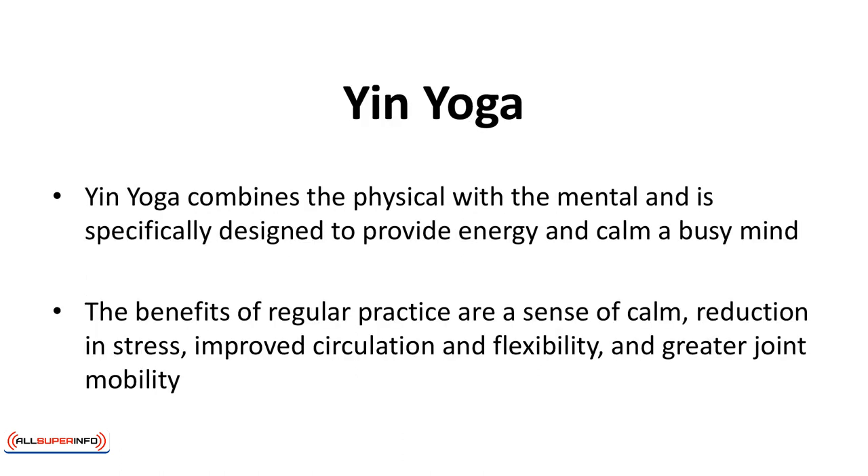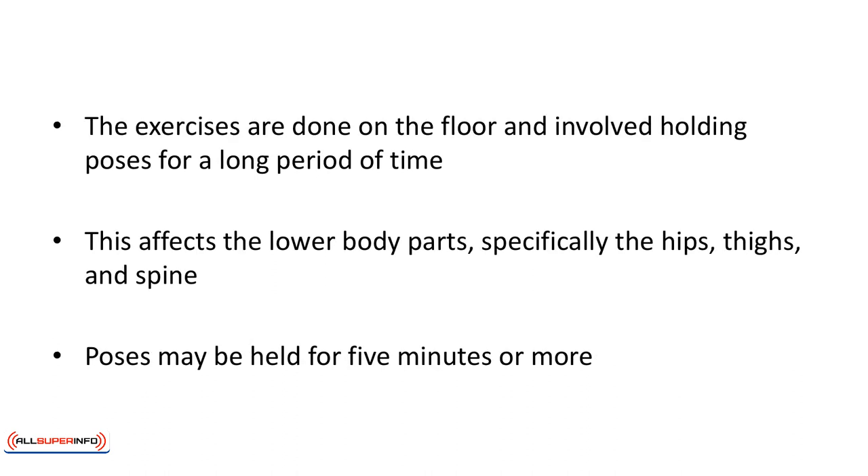Yin yoga combines the physical with the mental and is specifically designed to provide energy and calm a busy mind. The benefits of regular practice are a sense of calm, reduction in stress, improved circulation and flexibility, and greater joint mobility. The principle behind Yin yoga is the yin and yang concept of Taoism, which seeks to balance all opposites in nature. The exercises are done on the floor and involve holding a pose for a long period of time.